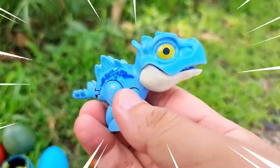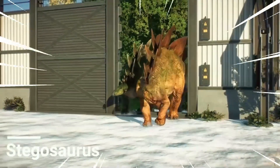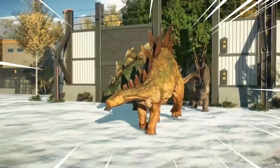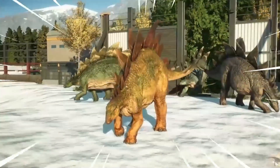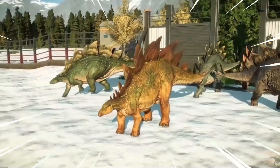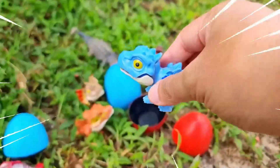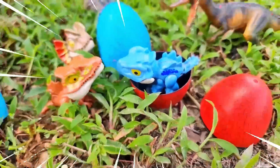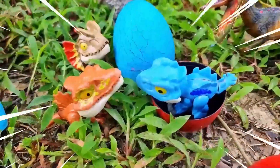Wow, amazing! This is a Pustegosaurus, a fascinating herbivorous dinosaur that lived during the late Jurassic period. It is known for its distinctive features, including rows of bony plates along its back and pairs of sharp spikes on its tail. The Pustegosaurus had a large, heavily built body with short, sturdy legs. Its most recognizable feature is the array of triangular plates that extended from its neck to the tip of its tail.